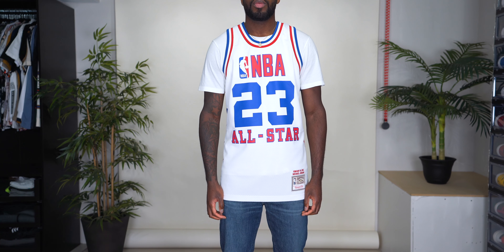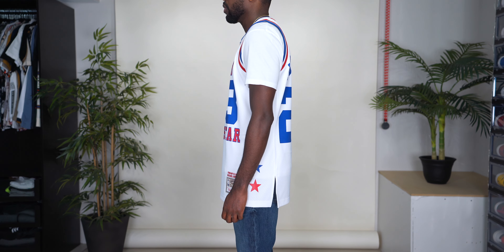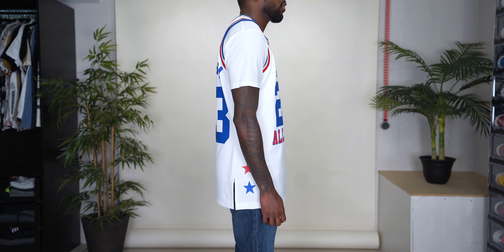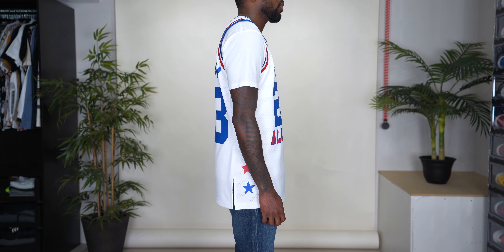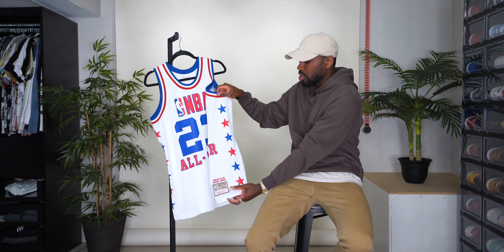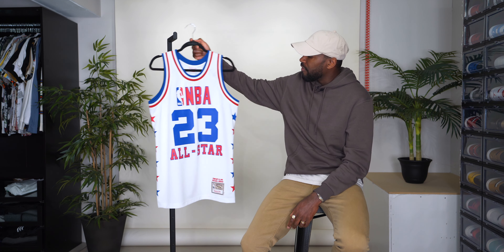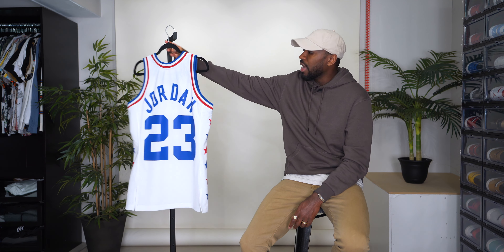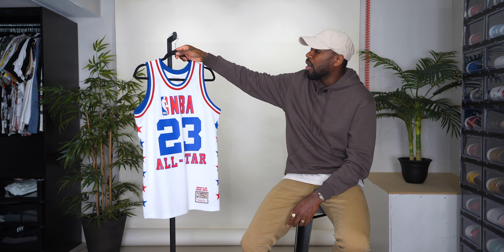What I like about this jersey is that everything is screen printed. Mitchell & Ness always tries to keep their authentic jerseys as close as possible to the original. All the details have almost a matte finish screen print, which gives it a unique touch. This one has stars going along the side of the jersey, and if I flip it around you can see Jordan 23 on the back. That was the 1985 All-Star jersey.